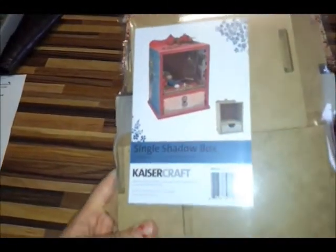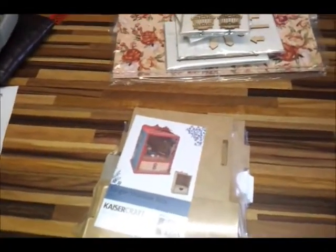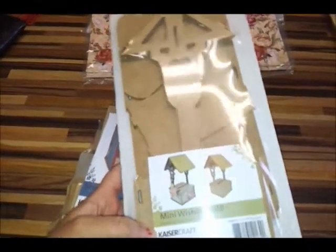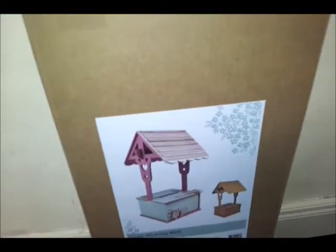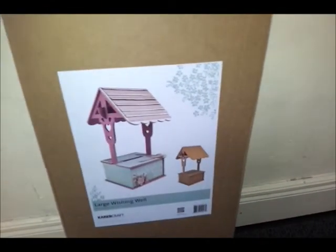Also in Kaiser Craft, they have this new single shadow box — that's one of the projects. Now, if you remember, the mini wishing well proved very popular for us, and they brought out a large one — a super duper large one. Excuse me while I turn around and show you. It's three quarters of a metre high. It's super duper large!